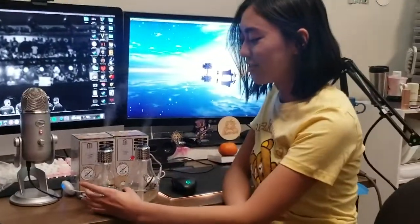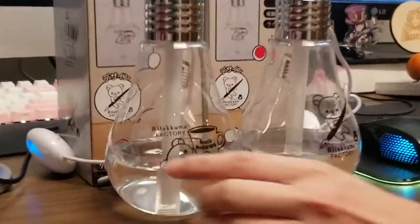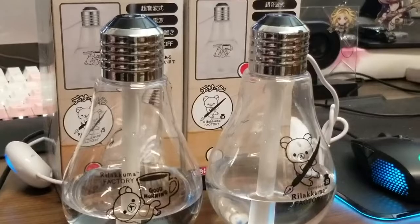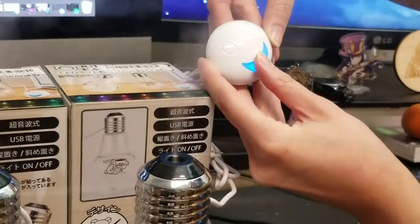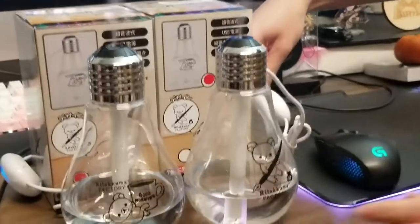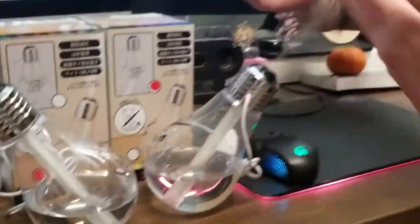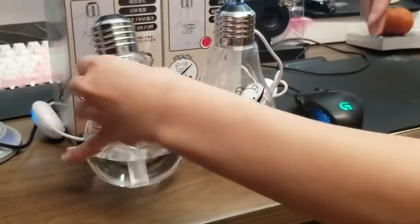So we tried out the Rilakkuma humidifiers we won on Toreba — Miranda got this one, well, we swapped, so this is Miranda's and this is mine. Basically you fill it up with water and it's plugged in through USB. There's a little on/off switch right here which is really cute because it's like a little smiley face. It's really cool because you can set it so that it tilts, and then you can aim it at your face if you wanted to — like that. Or you can just set it upright.